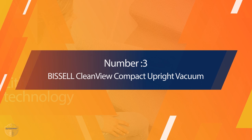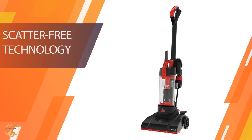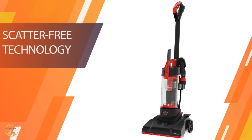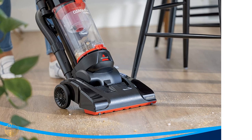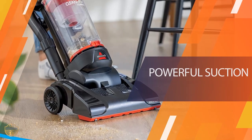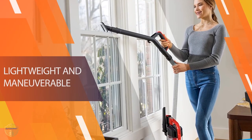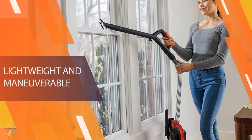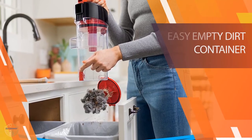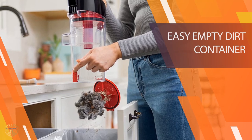Number three: Bissell Clean View Compact Upright Vacuum. This is a great vacuum for cleaning everyday messes and hard to reach spaces. It's very lightweight and easily maneuvered so you can get everything done in just a few sweeps. The 12V battery powered cordless tool offers two tools in one, giving you two cleaning options: an extension wand or a standard vacuum cleaner.